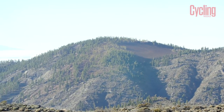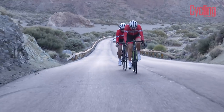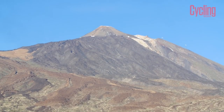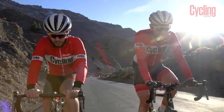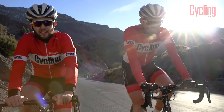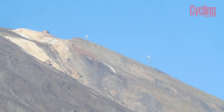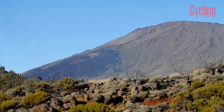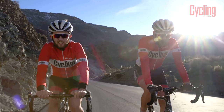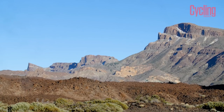We've started climbing again towards Hotel Parador, with a headwind to greet us as well. We're heading up to the hotel where Team Sky and a lot of the other pros stay when they're doing altitude training up here. Overall, thinking about the gearing you'd use for this climb — if you're a fit cyclist you could get away with standard gearing, to be honest. Not even a compact chainset, because although it is long, it's never very steep.